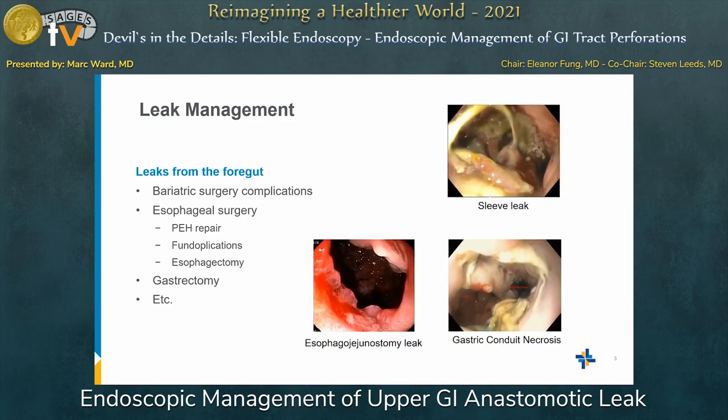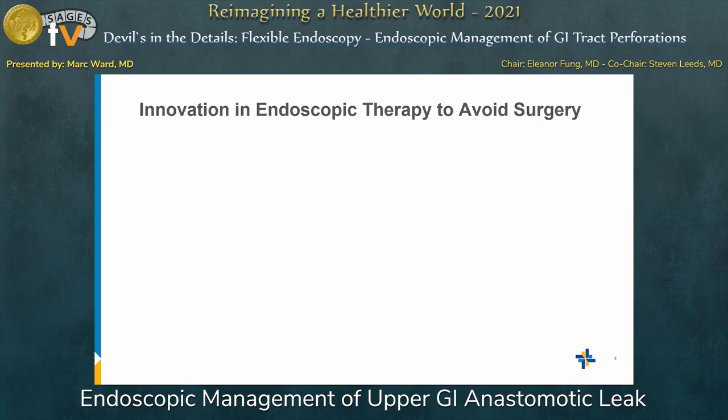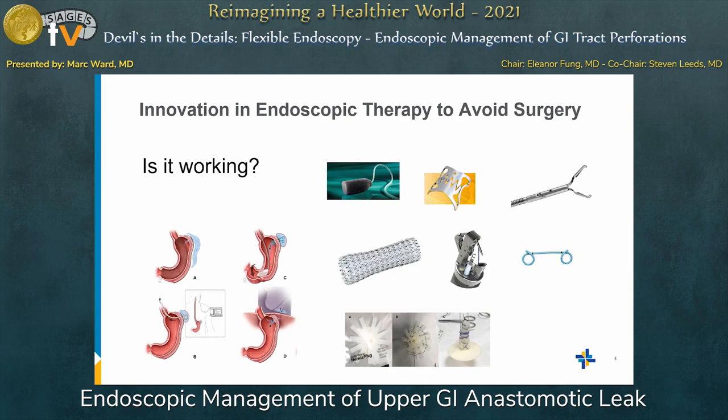Here are some of the leaks that we have had the privilege of helping close. You can see at the top is a sleeve leak with the lumen just off to the right, gastric conduit necrosis from an esophagectomy, as well as an esophagojejunostomy leak. There are a lot of innovations, and the question is: is it working? We have stents, obviously endoluminal vac, over-the-scope clips, internal drainage, as well as variations of NG tubes.